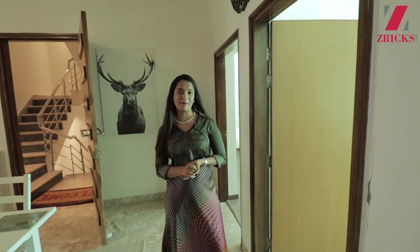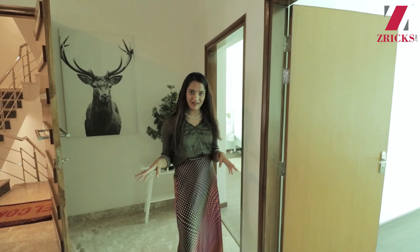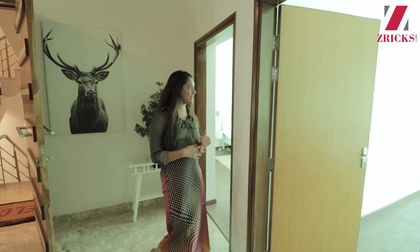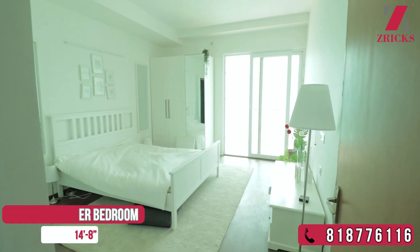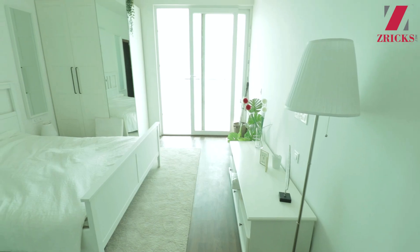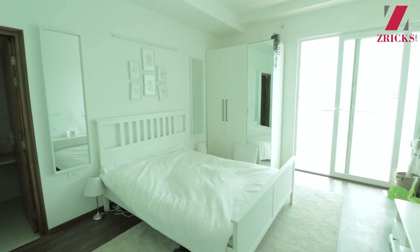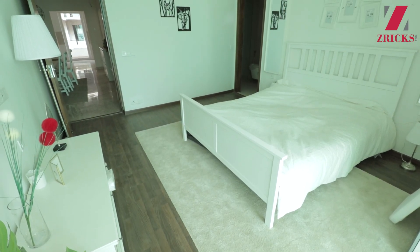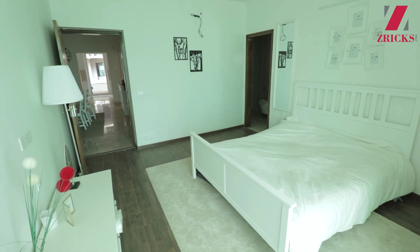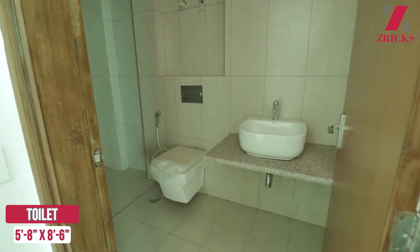One more interesting thing about this apartment is that usually there is one master bedroom, but here there are two master bedrooms. Both of these rooms are very huge and of similar size. This is one of the master bedrooms — there is also a connecting balcony, and this balcony is also running and as big and wide as the first balcony. You will get a wardrobe, and there is a full-size bed with plenty of space to move around and experiment with interior and furniture.